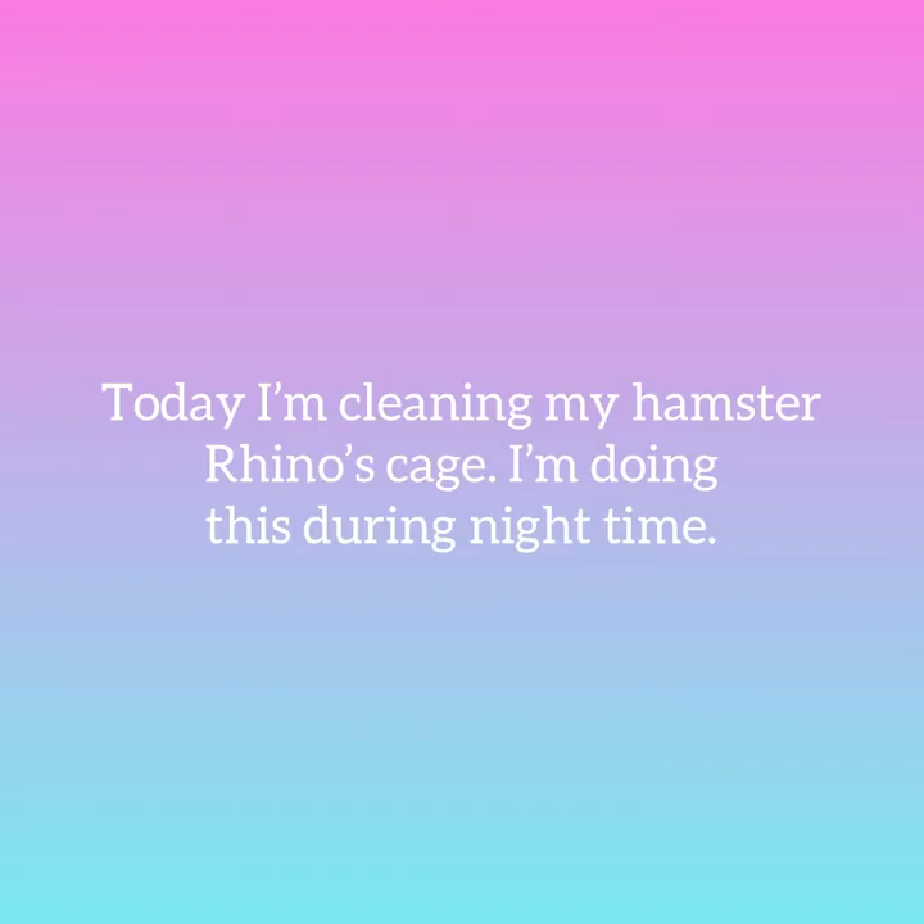Hi, it's Lilac Bull and today I'm cleaning my hamster Rhino's cage. Just so you know, I'm doing this during nighttime.